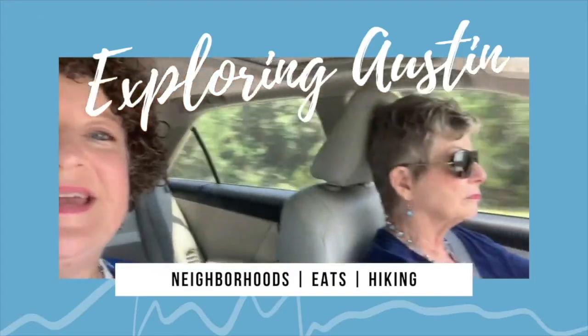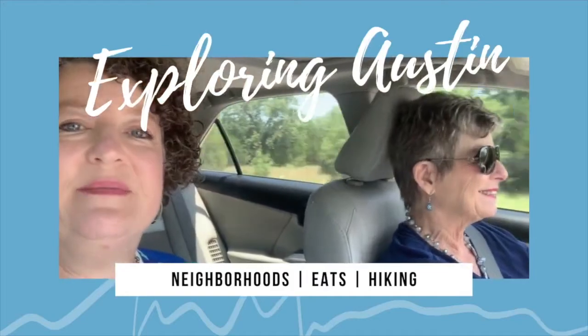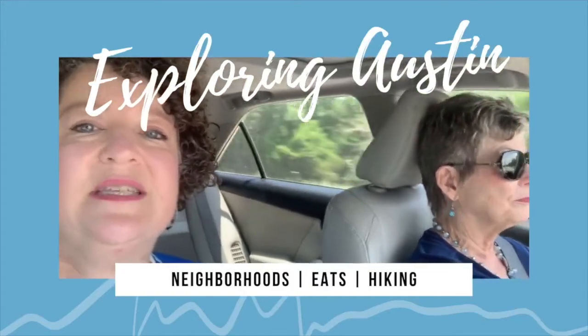Hi everybody, this is Christy Bryan and Susan Hammons of the Best of Austin Living Team at Keller Williams Realty. We are showing you neighborhoods around Austin. This is our Exploring Austin series. Right now we're going to take you into the Meridian neighborhood — it's in southwest Austin.